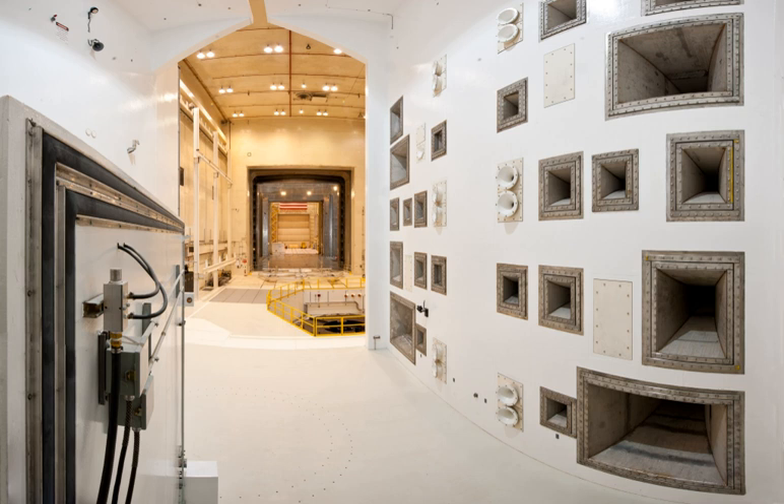The Space Power Facility is a vacuum chamber built by NASA in 1969. It stands 122 feet high and 100 feet in diameter, enclosing a bullet-shaped space. It is the world's largest thermal vacuum chamber. It was originally commissioned for nuclear electric power studies under vacuum conditions, but was later decommissioned. Recently, it was recommissioned for use in testing spacecraft propulsion systems.